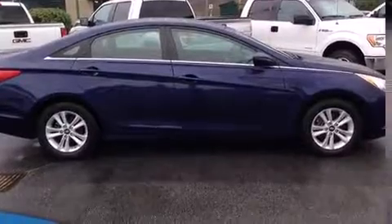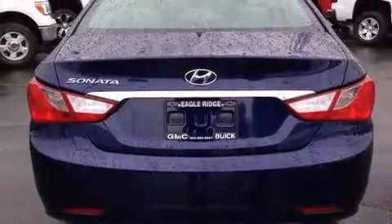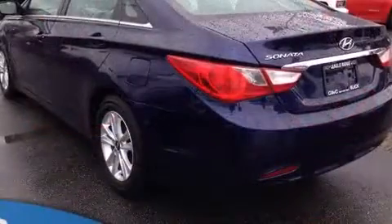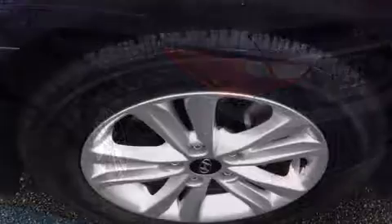All of the premium features expected of a Hyundai are offered, including delay off headlights, one-touch window functionality, heated seats, power door mirrors and heated door mirrors, and much more.